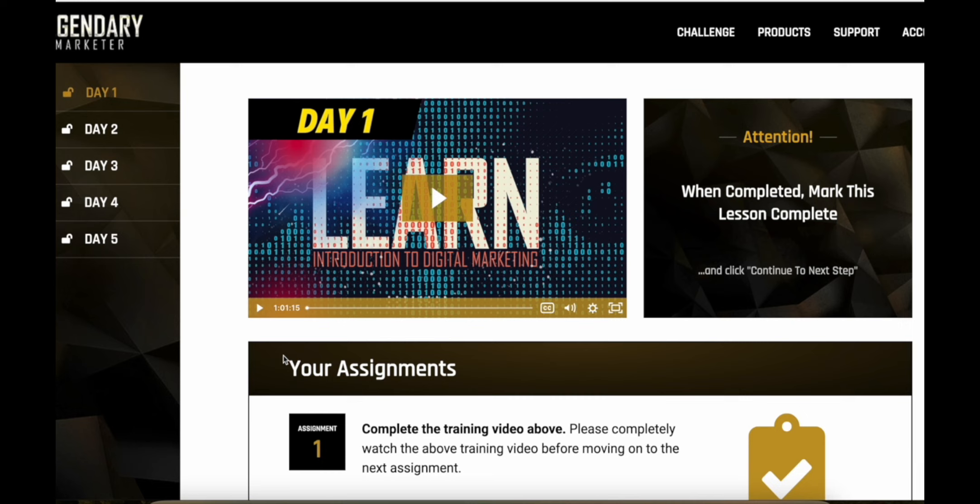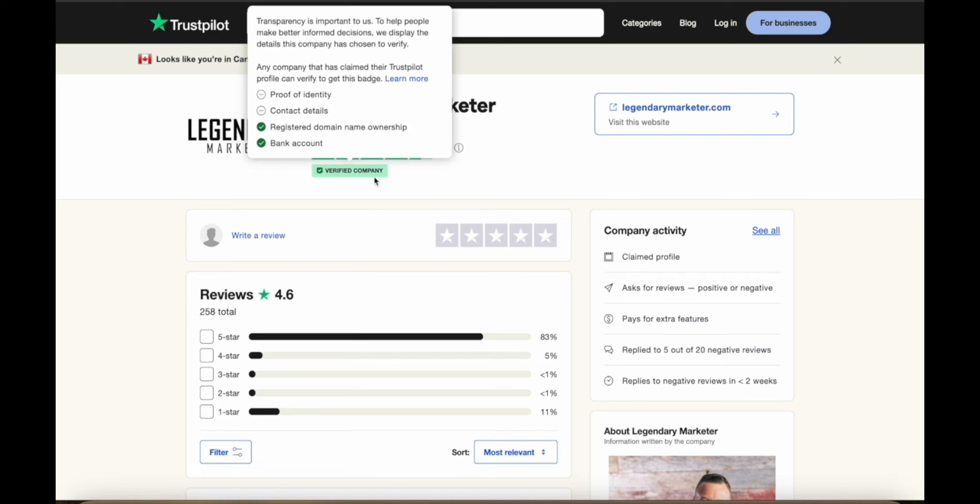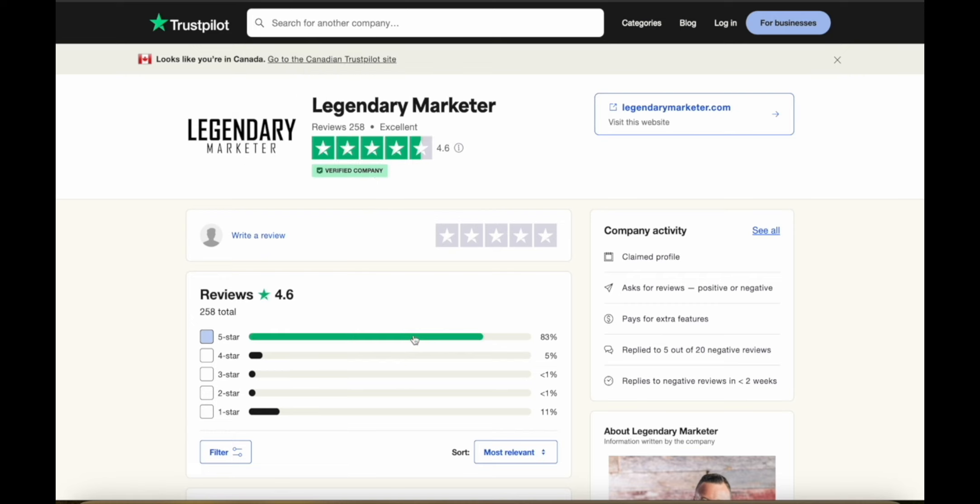This is what the five-day challenge looks like with Legendary Marketer — it's really, really good. I think it's extremely worth it if you're new to making money online and want extra time, location, and financial freedom in your life. They have 258 reviews with an average 4.6 rating on Trustpilot, and they are a verified company with most reviews being five stars. Legendary Marketer is really useful if you're serious about making money with affiliate marketing. You can use the link in the description to get started for just five bucks. Thanks for watching.